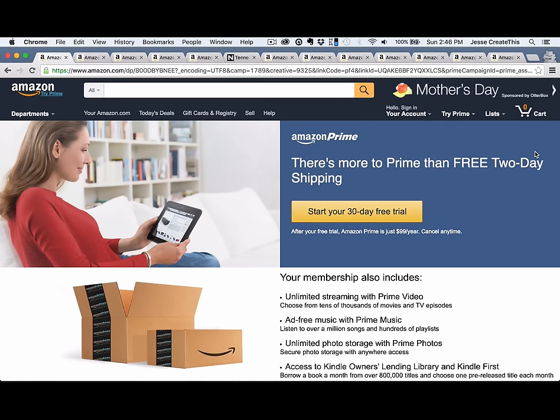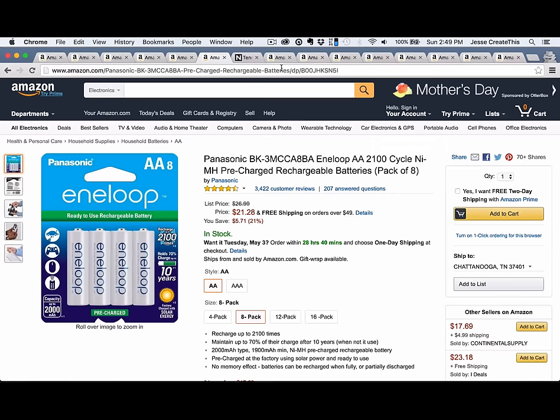Hey, this is Jesse with Create This. I buy a lot of stuff through Amazon.com. The number of products I buy each year through Amazon has been steadily increasing over the past six years. In 2010, I bought a grand total of eight items. Five years later, in 2015, I placed 128 orders, many of which contain multiple items.